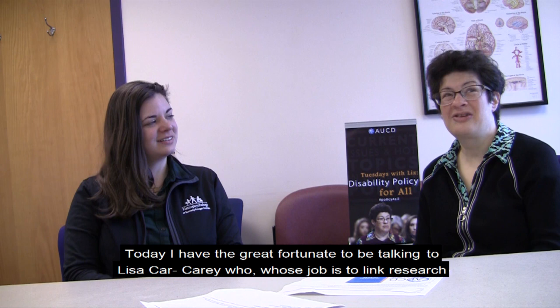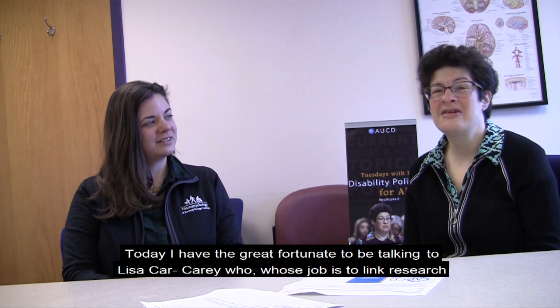Today I'm at the Kennedy Krieger Institute, which is one of our UCEDDs in Maryland. Today I have the great fortune to be talking to Lisa Carey, whose job is to link research to classroom. Welcome, Lisa.